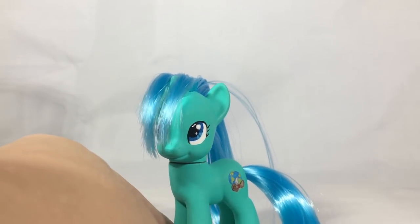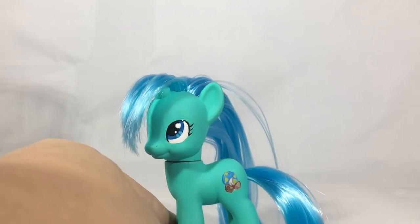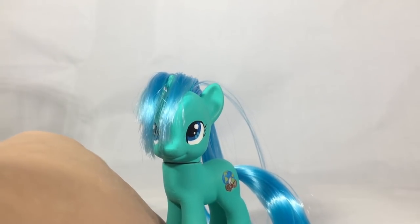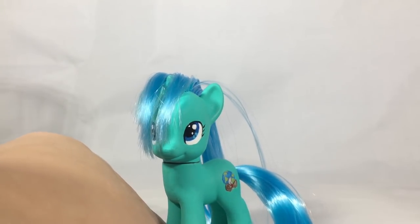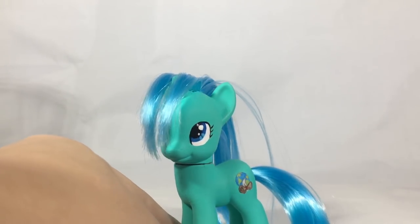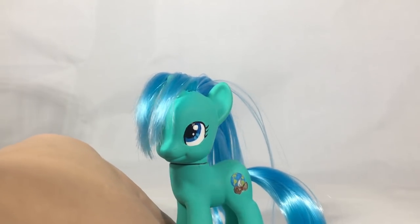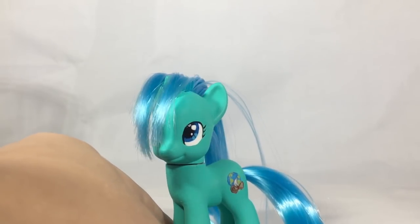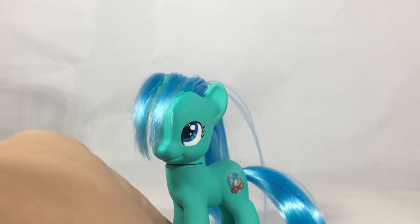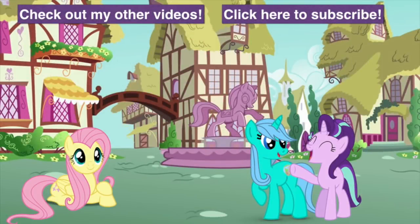So that is everything I got this year at BronyCon 2018. Let me know down in the comments below which one of the items was your favorite — it is so hard for me to pick out my absolute favorite thing I got because I got so many wonderful things from so many awesome people. I think the funniest thing for me though was of course that signed wings paper from M.A. Larson — that was just really funny. But anyway, thank you guys so much for watching, and don't forget to like and subscribe to see more videos in the future. Thank you!